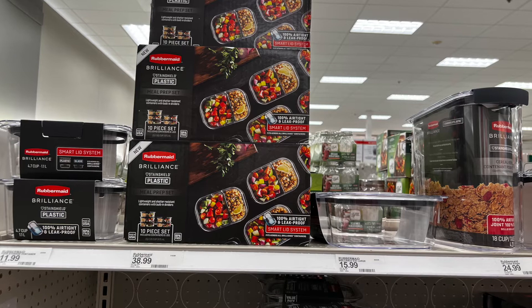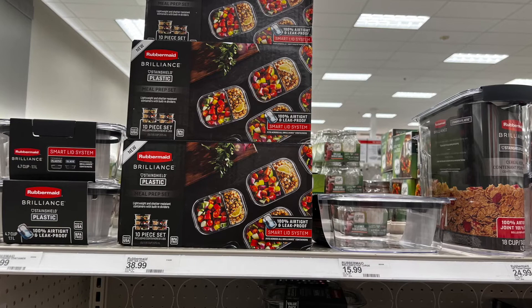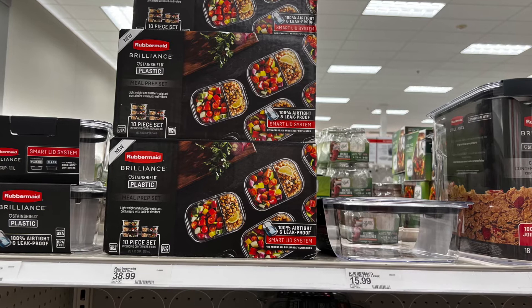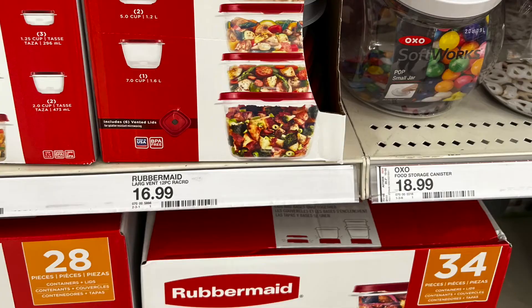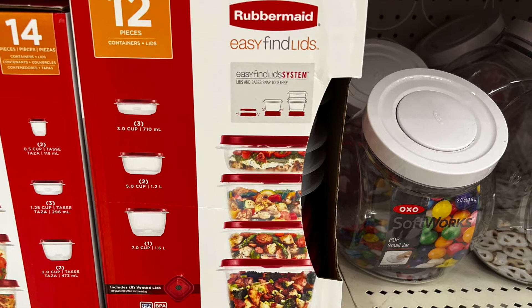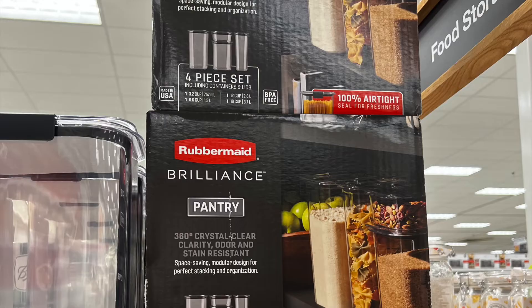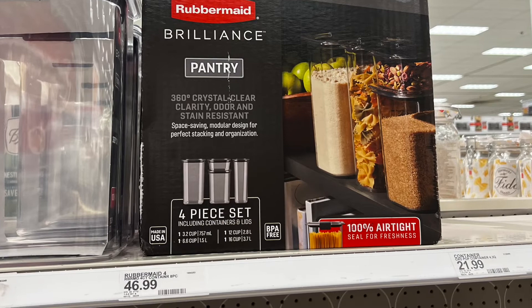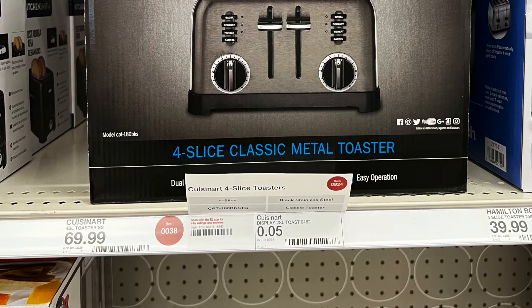They had a ton of food storage for your kitchen. Look at the prices though — $38.99 for that Brilliance stuff, which is pricey. I had Rubbermaid for years, got rid of it all, and switched to glass — now I never have to replace it. This 12-piece set is not too bad, but the other Brilliance line with the nice black lids is $46.99 — which is a lot.